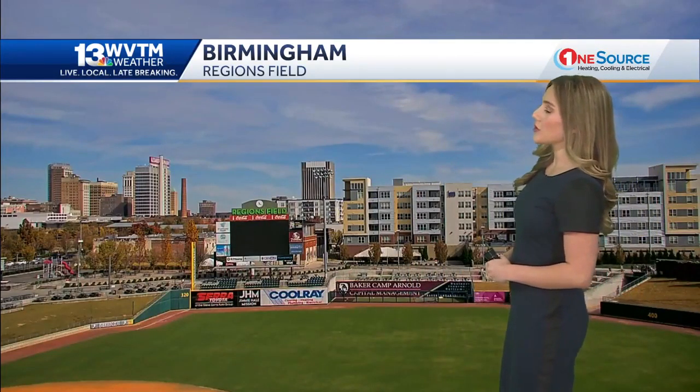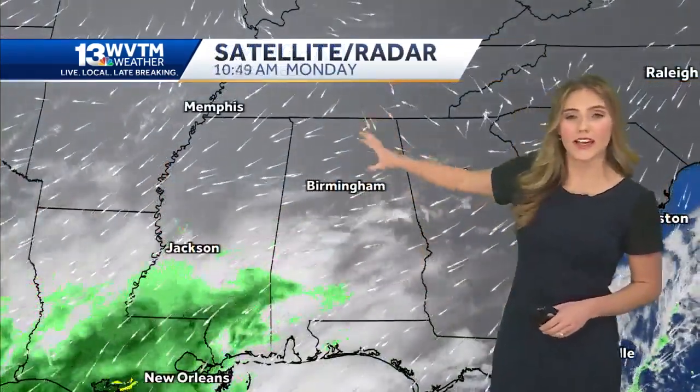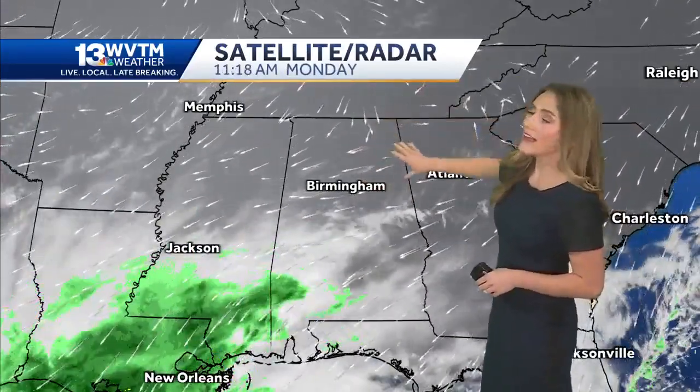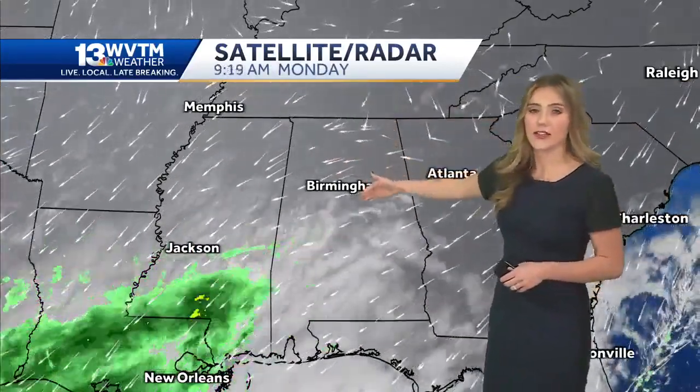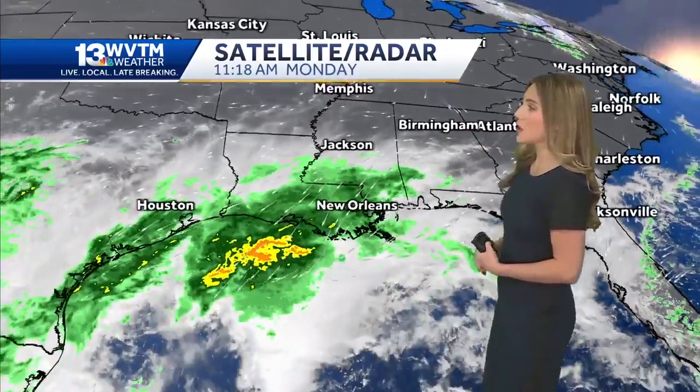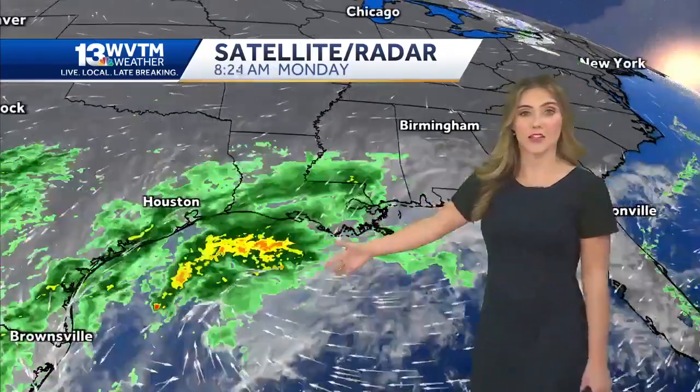It's a nice afternoon and we're seeing some changes coming pretty quickly. A North wind and an interesting setup — a high pressure system to the Northeast bringing a North wind clearing the sky. You can see over North Alabama we still have clouds pushing in from the West, especially over the southern part of Mississippi and Alabama. These are part of a low pressure system that is in the Gulf.